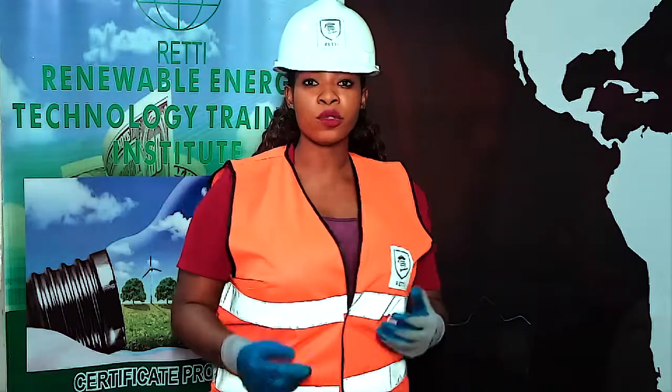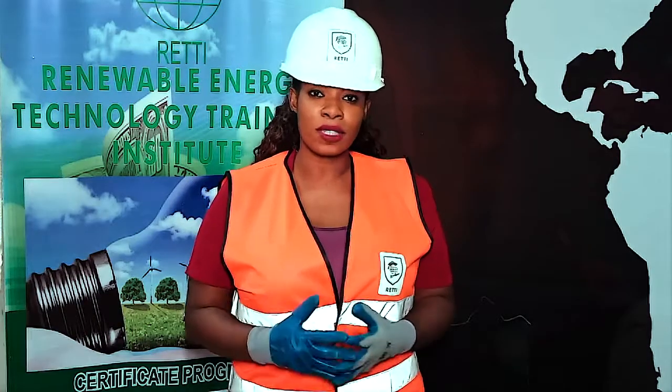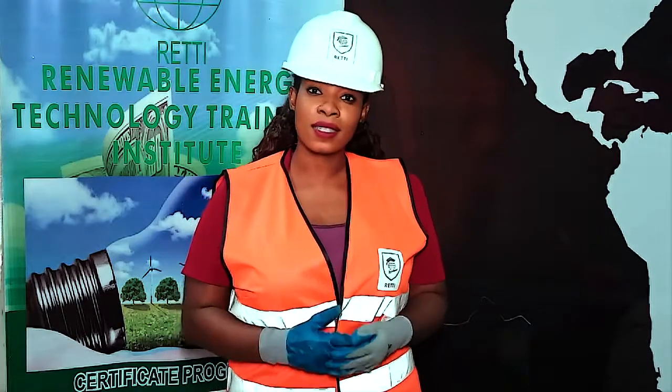In this course, we're going to take you through the risks, the falls, the hazards, and all the solar electrical and fire safety measures that you need to take as a solar site engineer.